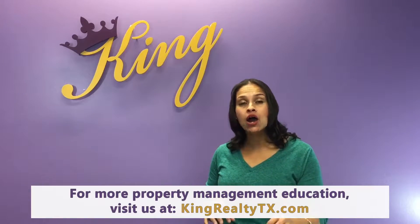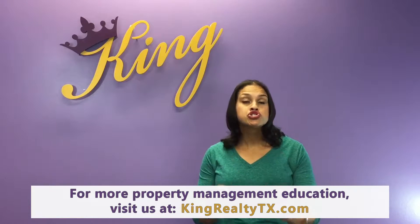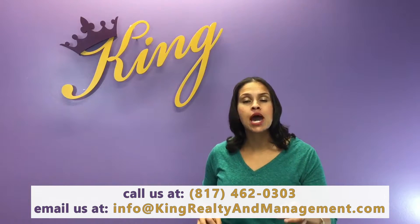Hey guys, it's Courtney King here with King Realty and Management. I wanted to take a moment today to talk about how a professional property management company here in Texas should be maintaining or managing your finances. Most of us investors are in this so that we can capitalize on all the fabulous tax deductions that investors get to take.